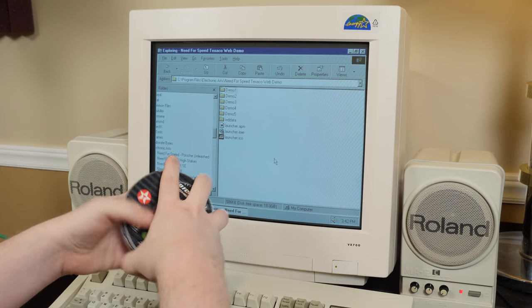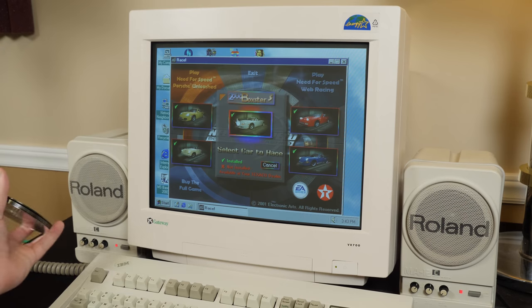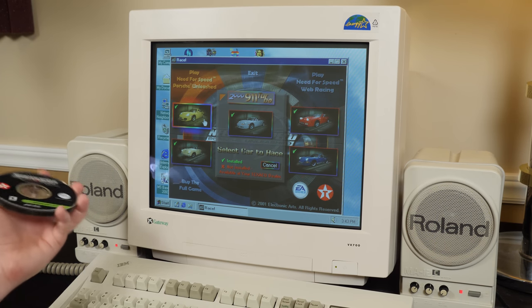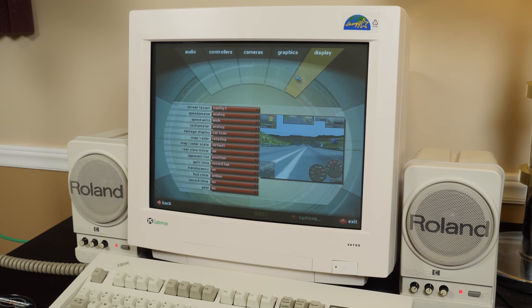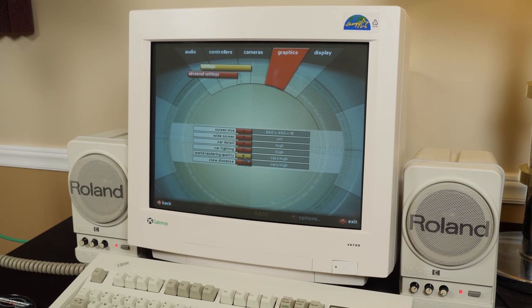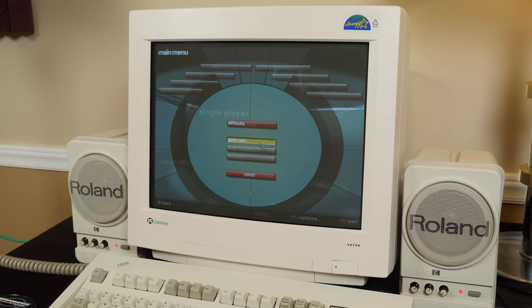I have all five discs installed and they all go into the same folder here in Program Files slash Electronic Arts. The Need for Speed Texaco Web Demo folder and we've got five demo folders here. It is installed everything five times — the only thing that's different is the car information. So each one has a separate car. All of them are right here able to be selected, so there really are five different games — it's just a kind of a messy situation. This also means that if you changed any of the options, like miles per hour to kilometers per hour or the graphics options, you'll have to change that every time you switch cars. It's the price you pay for not having the full version.